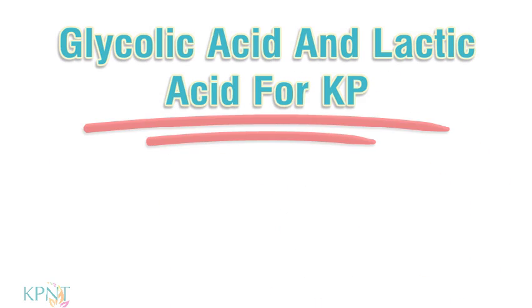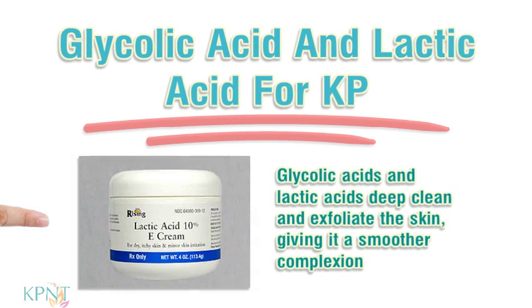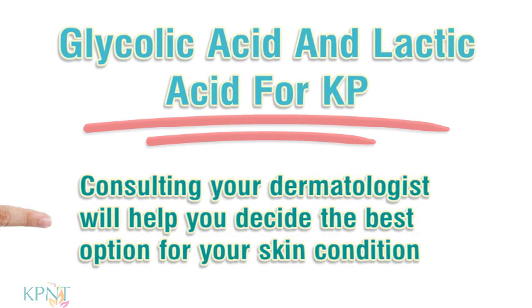Glycolic Acid and Lactic Acid for KP. Glycolic acids and lactic acids deep clean and exfoliate the skin, giving it a smoother complexion. Creams containing these ingredients can be found in both prescription and non-prescription products. Consulting your dermatologist will help you decide the best option for your skin condition.